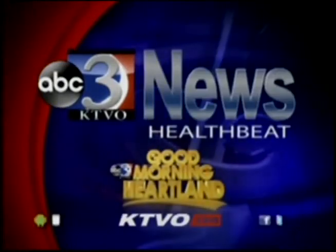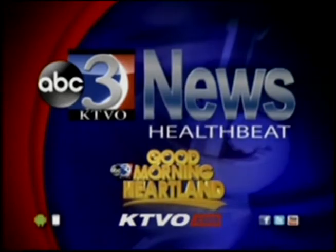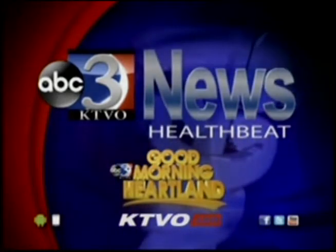And now, HealthBeat on KTVO's Good Morning Heartland. The mini-fridge is an essential appliance for college living. But with limited space, it is crucial to fill it with healthy staples that will provide numerous meals and snacks to fuel those early morning classes and late-night study sessions. KTVO's Alex Wilson and dietician Heather Ware break it down for us.